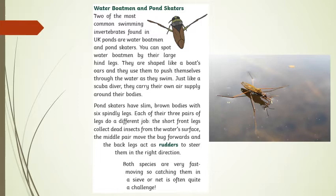Pond skaters have slim brown bodies with six spindly legs. Each of their three pairs of legs does a different job. The short front legs collect dead insects from the water's surface. The middle pair move the bug forwards and the back legs act as rudders to steer them in the right direction. Both species are very fast moving, so catching them in a sieve or a net is often quite a challenge.